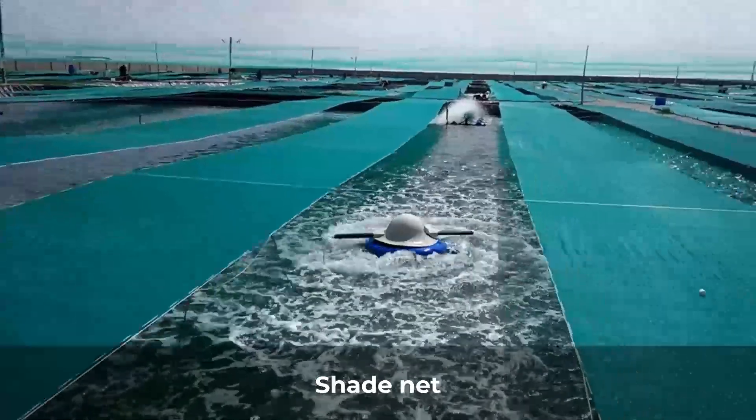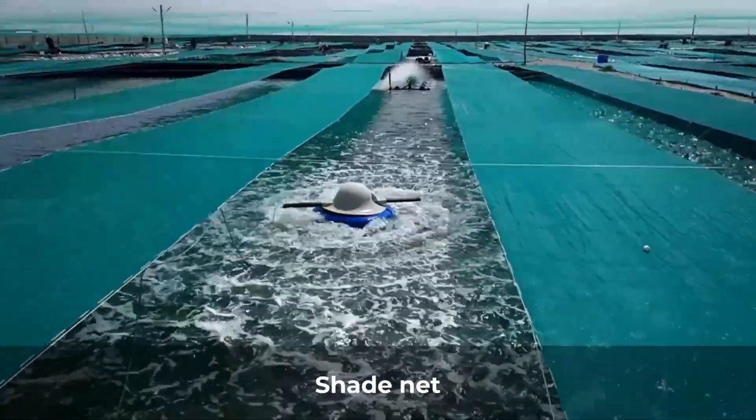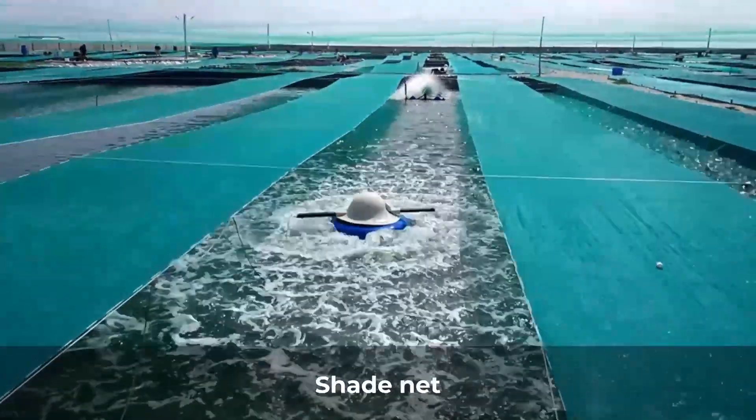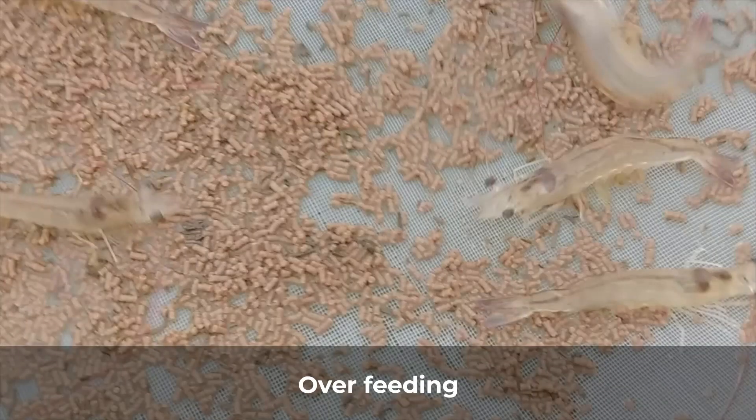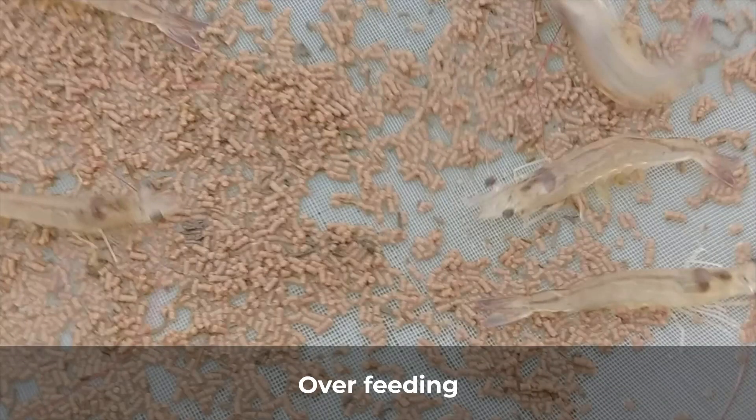High temperature is another triggering factor; you can avoid farming during peak summer months, or use shade nets. Avoid overfeeding by strict check tray management.